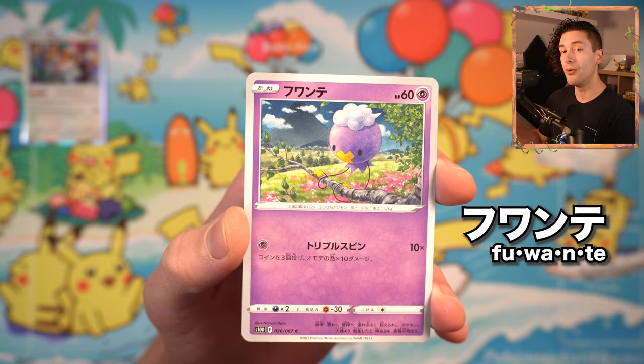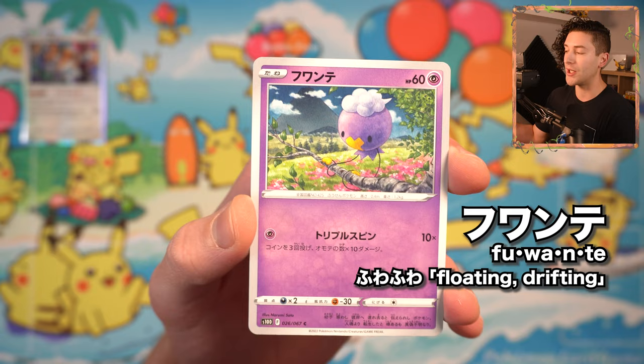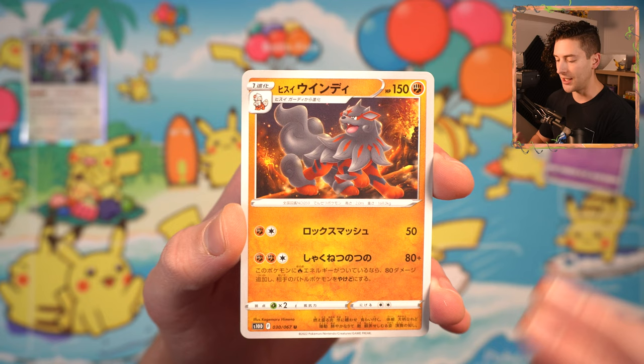Fuante. This is a very nice word if you want to learn a little bit of Japanese — Fuafua. It's the Japanese onomatopoeia for floating, drifting along, which is very, very appropriate here for Drifloon. Windy. Lovely Arcanine there — Hisui Arcanine. And Nyoroton.